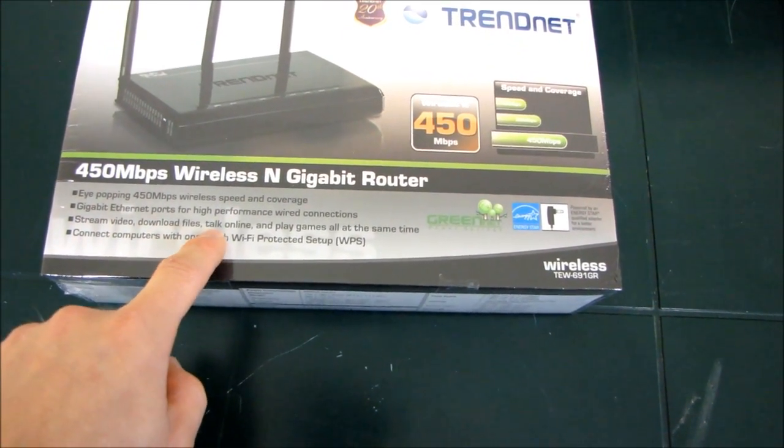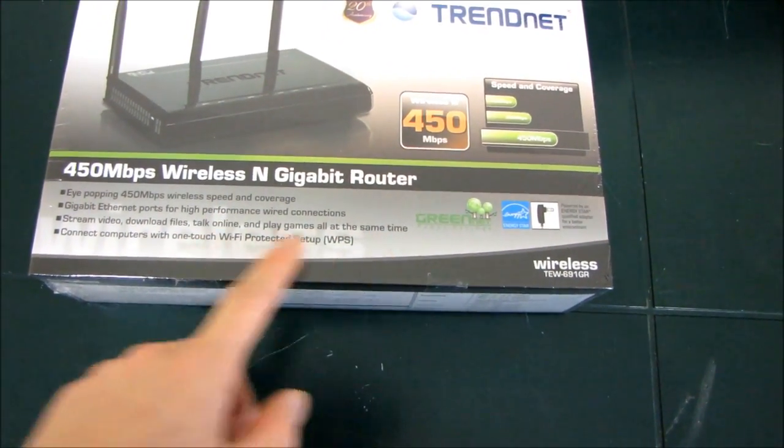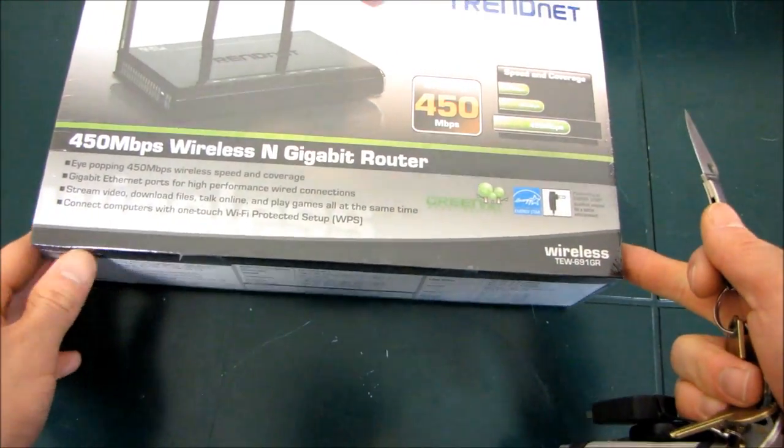You can stream videos, download files, talk online, and play games all at the same time, and connect computers with one-touch Wi-Fi Protected Setup.